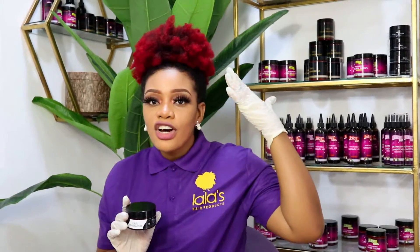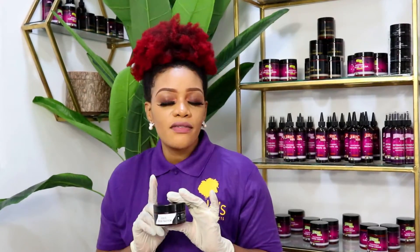Last but not least is the Edge Factor. My edges — I always use this. A lot of women are complaining about a receding hairline or losing their edges, and that's simply because they've been pulling or tugging at their edges — or not sleeping with a satin bonnet. I always recommend the Edge Factor because every time I do my hair, I leave my edges out and lay them nicely with this amazing product.